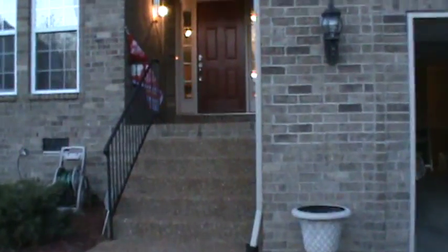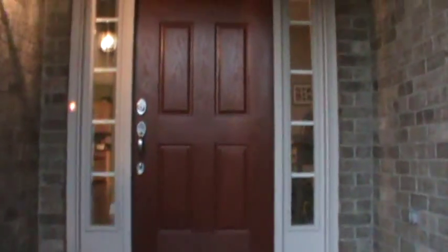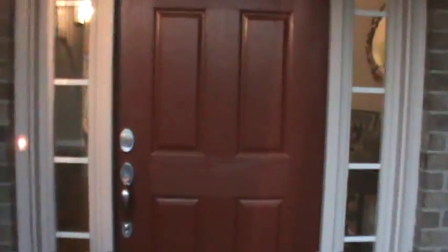Go up to the front door. Rob always wanted a red front door. Doesn't look very red on this camera lens but it's mostly red.